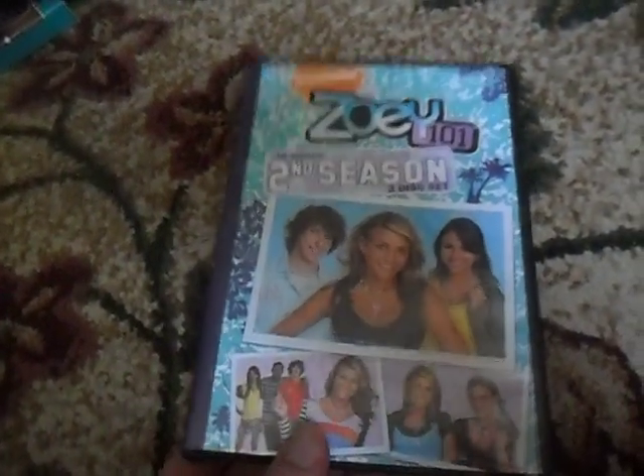Our next one here is Zoey 101, the complete second season. Here's the front, the spine, and the back, and the three discs that are included in here. This is more of an Amazon copy, so I was able to get that at least. It's kind of cool.